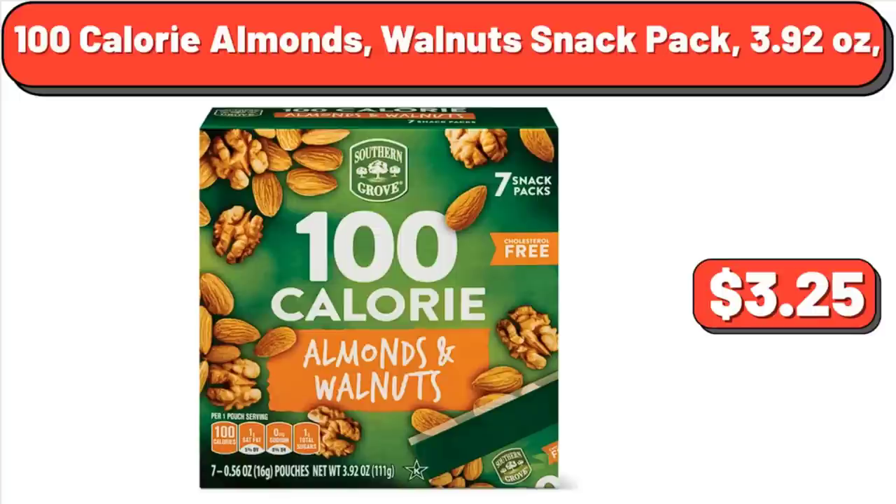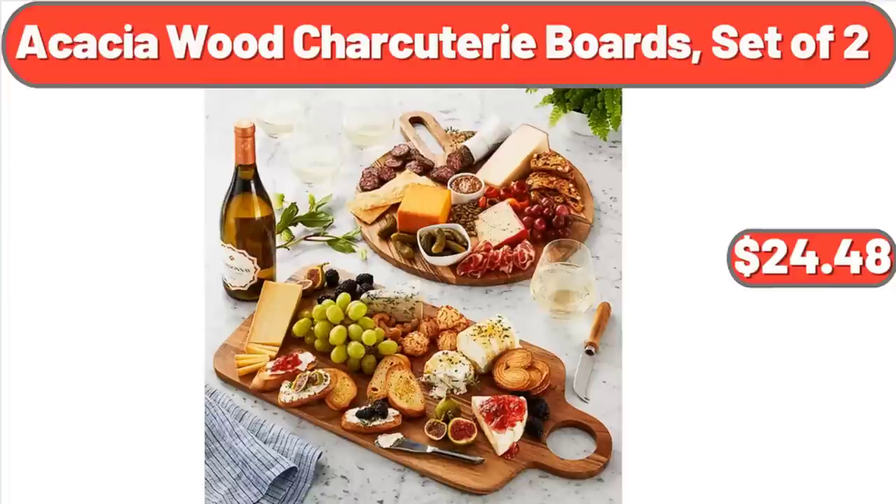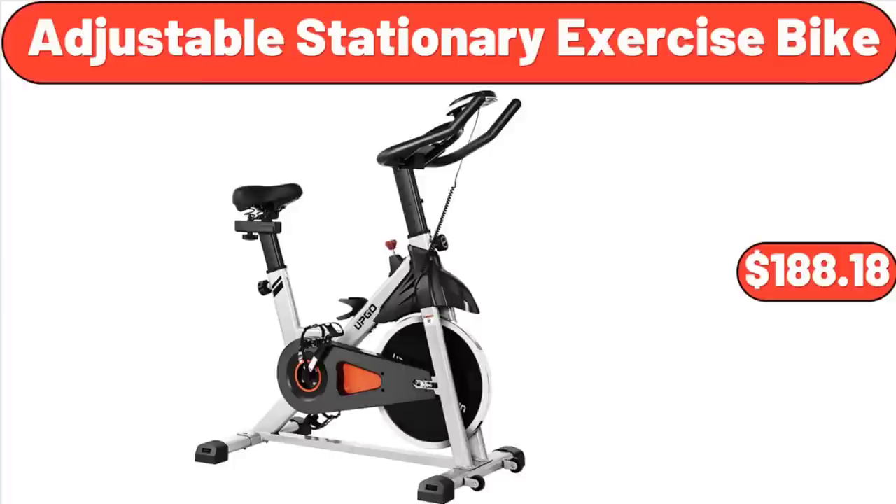14-Piece Tri-Ply Cookware Set, $129.98. 20-By-30 Bathroom Mirror Wall Vanity Arched Mirror, $49. 100-Calorie Almonds Walnut Snack Pack, $3.25. 100% Waterproof Sofa Cover, $22.99. Acacia Wood Charcuterie Boards Set of 2, $24.48. 14-Adjustable Stationary Exercise Bike, $188.18.